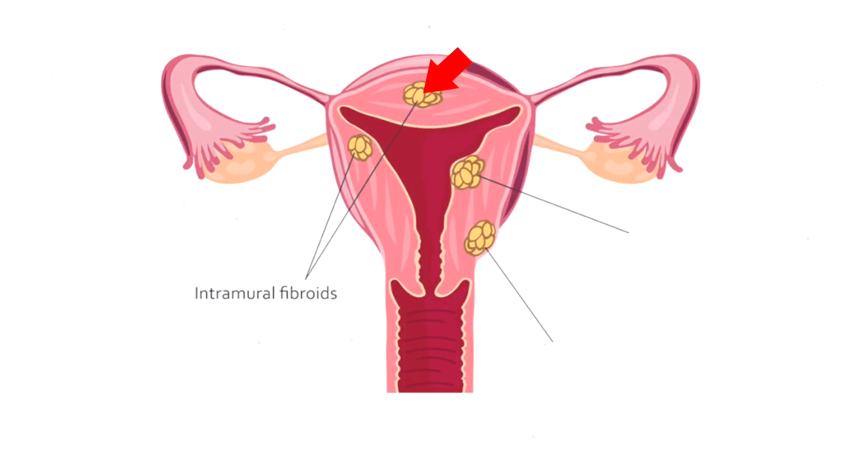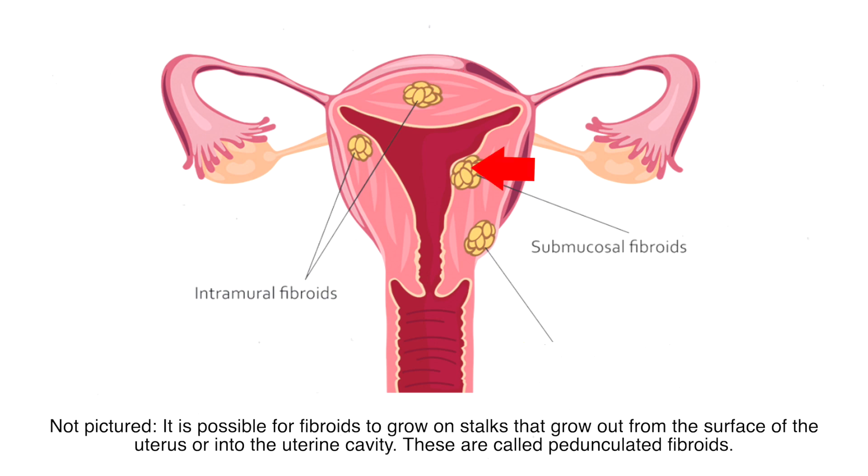There are three different types of uterine fibroids, and the types are based on location. The first type grows within the uterine wall. The second type grows in the wall but projects into the uterus — I'll put pictures up so you can see what I mean. The third type grows on the uterus but projects outward into the abdominal cavity, basically on the outer surface of the uterus.